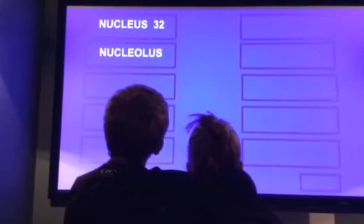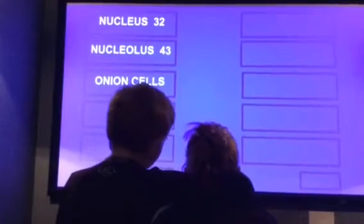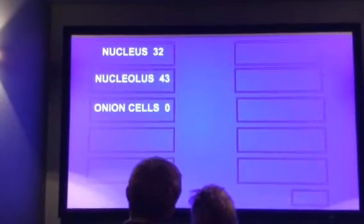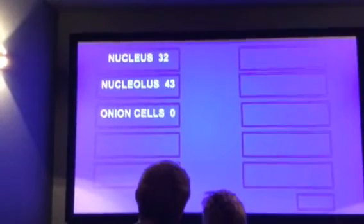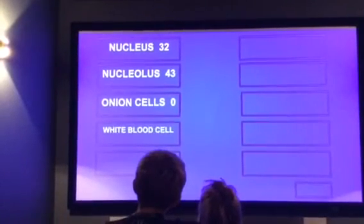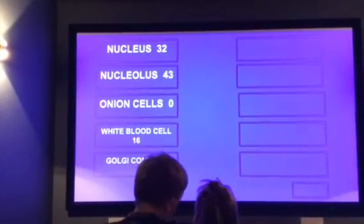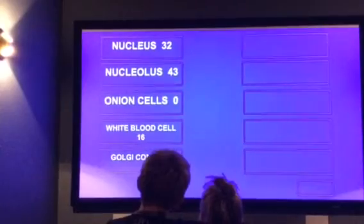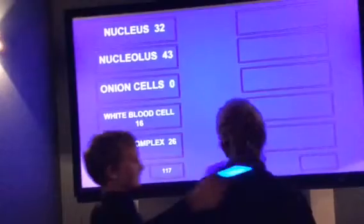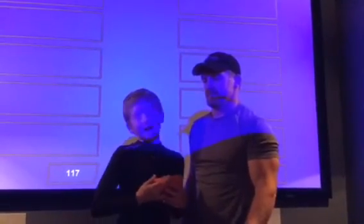For the second question, you said Nucleus. Survey says yes! Third question, you said onion cells. Survey says... For the fourth question, you answered white blood cells. Survey says yes! For the fifth question, you answered Golgi complex. Survey says, ding! Your partner Erica got 117 points.